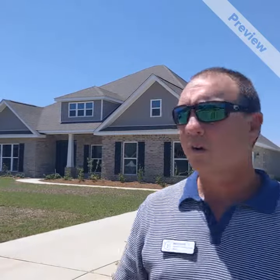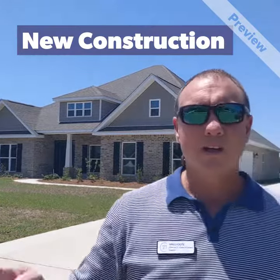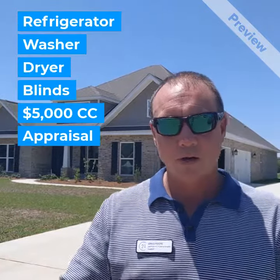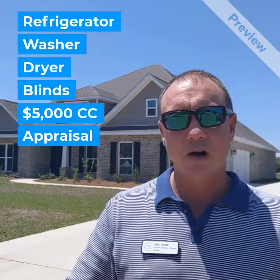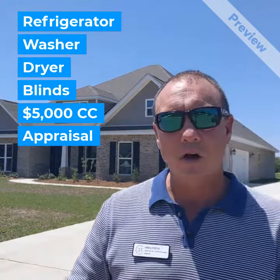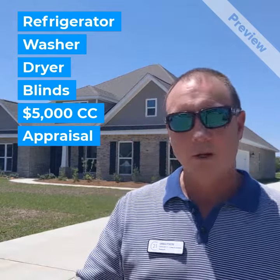Here's what the deal is: on a new home like this one that can close before June 30th, they're giving a free refrigerator, free washer, free dryer, and blinds for all the windows. They're going to give you $5,000 towards closing costs, and they're going to pay for the appraisal.